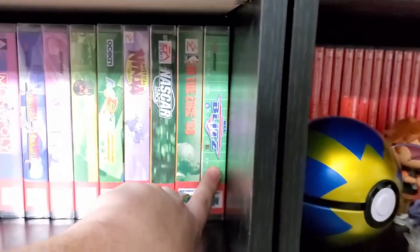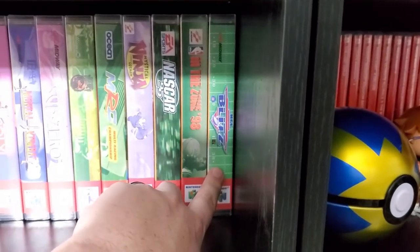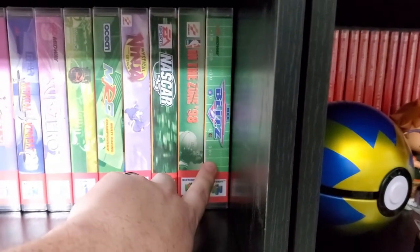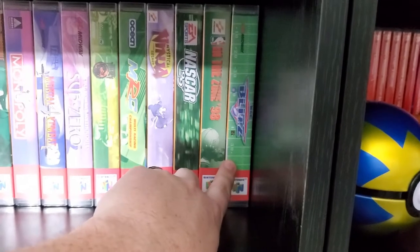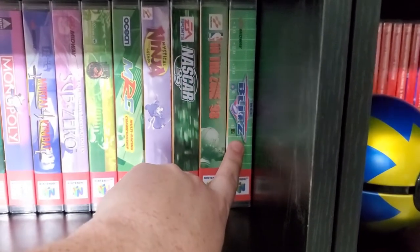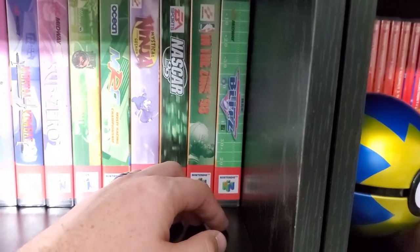NFL Blitz — the best football game of all time. Yes, I said it. I never was into sports video games, but I played the crap out of Blitz because they mixed wrestling with it and that was just fun. It made football fun.